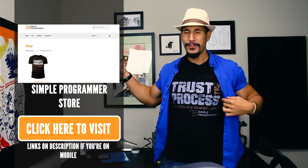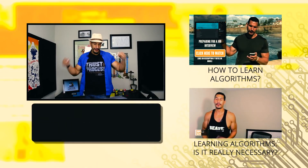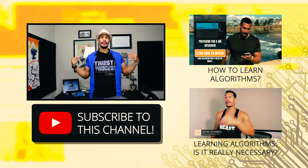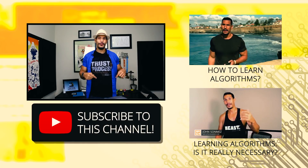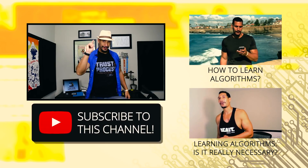By the way, if you want one of these t-shirts, I'm going to start telling you about this now that they're on sale. Go ahead and click here and you can get one at the Simple Programmer store. If you like this video, click that subscribe button below and you'll get all my videos — I do a ton of videos. You don't have to watch them all, but you can collect them all by clicking subscribe. Talk to you next time, take care.